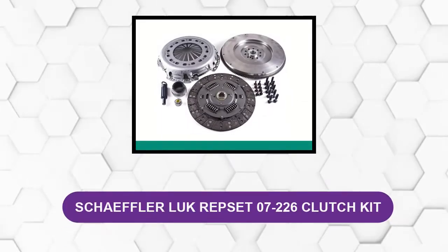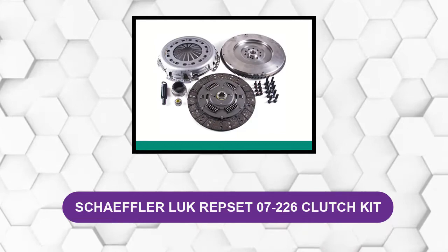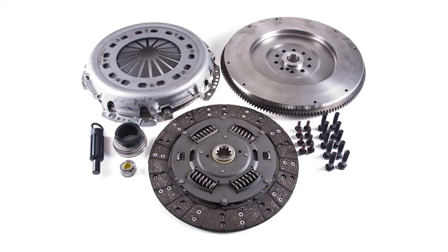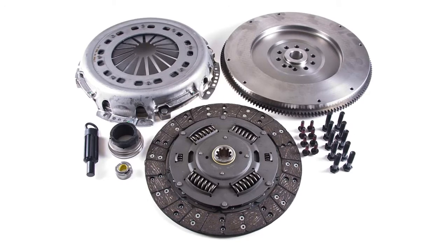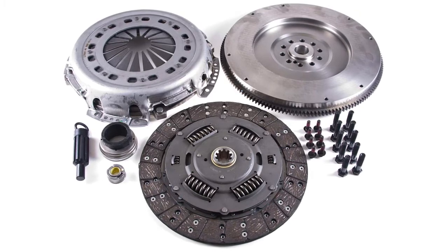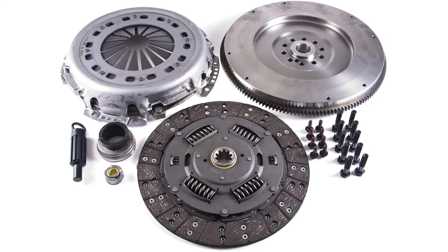At Number 1: Schaeffler LuK RepSet 07-226 Clutch Kit. These direct-fit replacement clutches have been 100% quality tested to meet or exceed all OEM specifications. The assembly includes a pressure plate, clutch disc, and throw-out bearing. Whether you are going to use a standard or pro gold performance kit, it can hook you up. Your clutch is also supported by a 12-month warranty to keep your worries away.